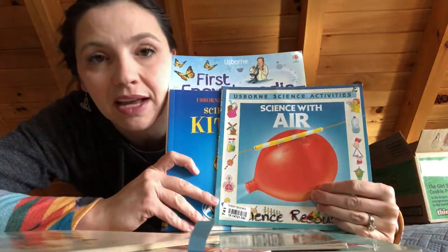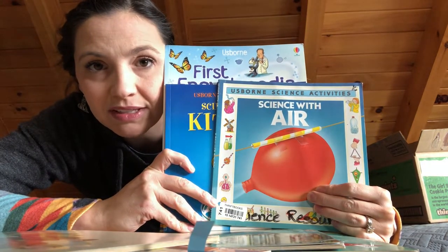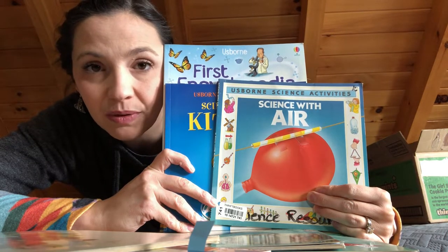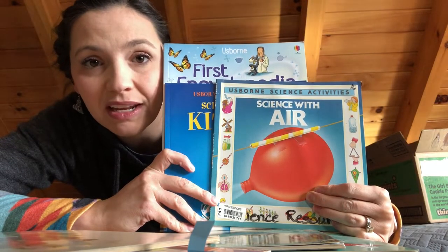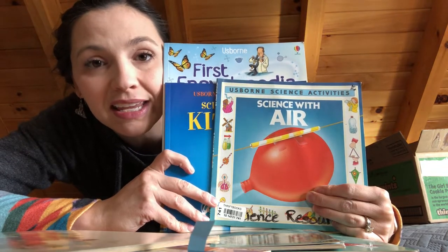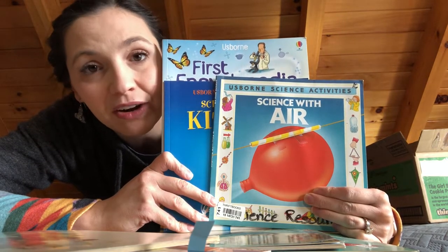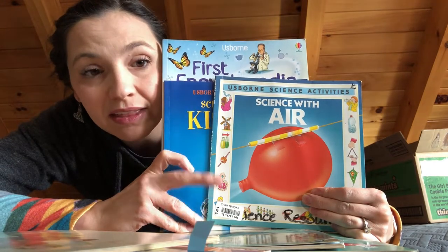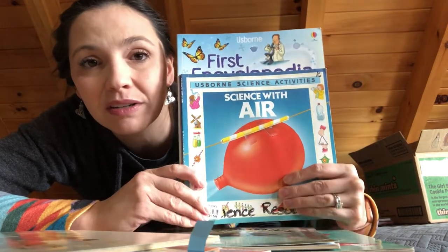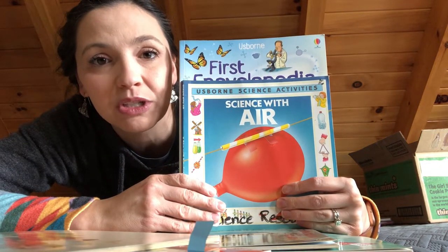I love science, but the science in My Father's World Adventures in US History — and also in Exploring Countries and Cultures, though more so in Adventures in US History — feels really disjointed and it makes me a little crazy. I feel like we're just ping-ponging around between different activities and different books with not a whole lot of connection between them. There are fun things you can do and they can be enjoyable, but it's probably my least favorite part of what we've done.